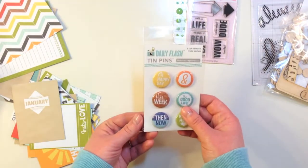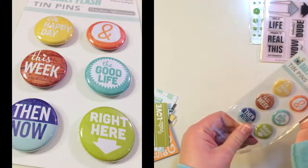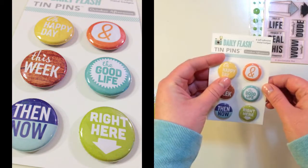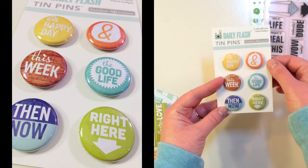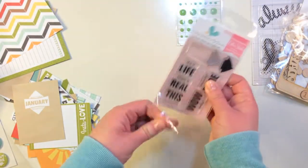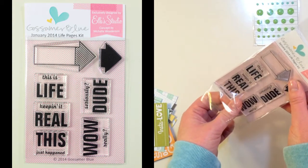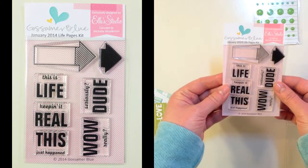For embellishments in this kit you're getting Daily Flash Tin Pins from October Afternoon — 6 self-adhesive metal badges. One says 'Oh Happy Day,' 'This Week,' 'Then Now,' 'Ampersand,' 'The Good Life,' and 'Right Here.' Next you get an exclusive Gossamer Blue January 2014 Life Pages Ellie's Studio Stamp Set — a concept by Michelle Wooderson for Gossamer Blue. I really love this stamp set.